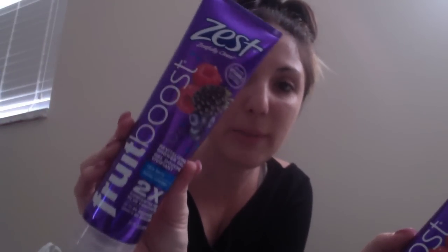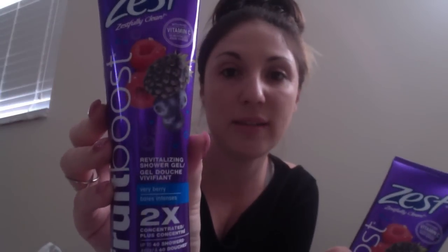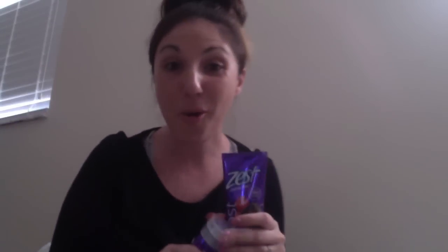I needed new body wash and I saw Zest came out with the Fruit Boost body wash in mixed berry. This is a pretty good size bottle — 10 ounces — so I picked up two of these. It smells so good, and it's a name brand at a great price, so I was pretty excited about that.